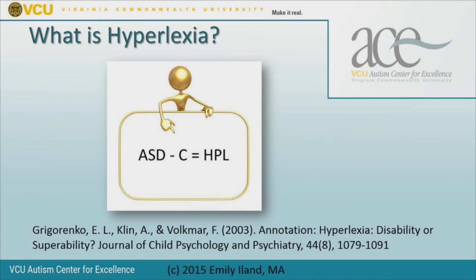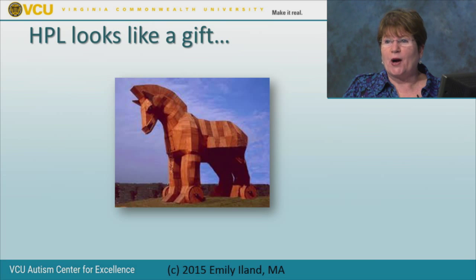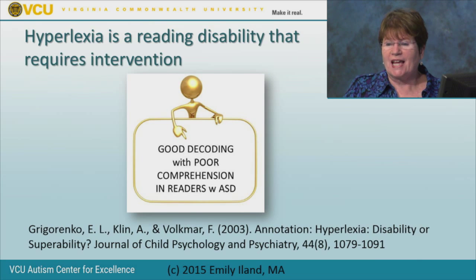Hyperlexia is strong mechanical word recognition with comparatively poor comprehension. Grigorenko and others in a study in 2002 recommended using the word hyperlexia exclusively with readers on the spectrum because the comprehension issue is so closely related to the features of autism. They suggest using the term reading comprehension disorder for someone who has a problem understanding but doesn't have autism. So: ASD minus comprehension equals hyperlexia.